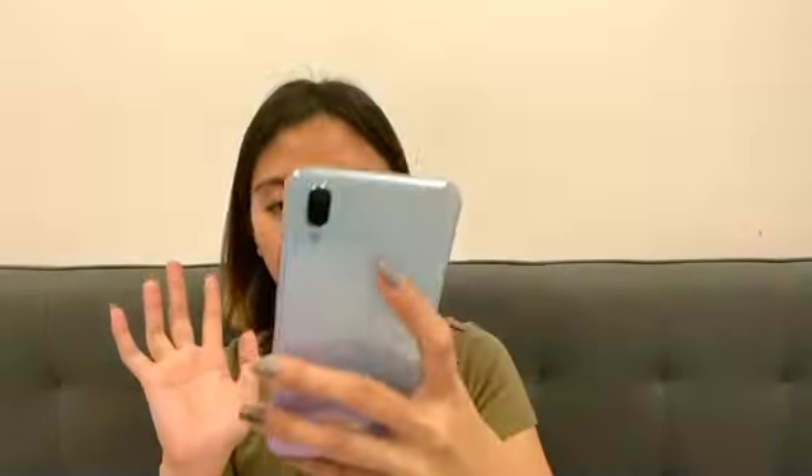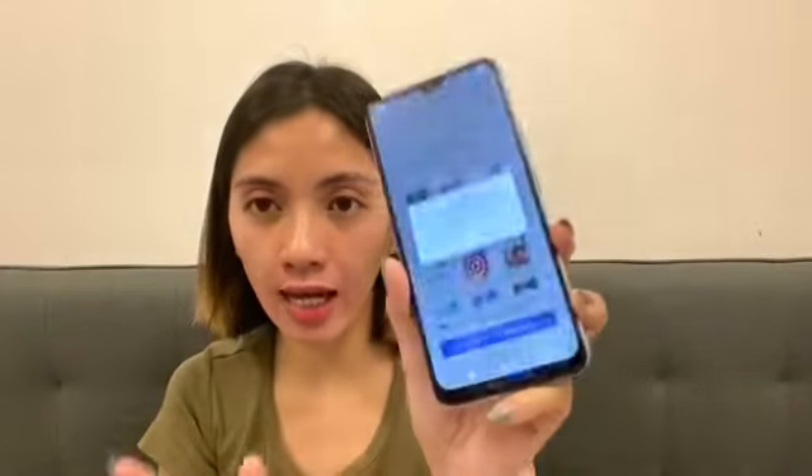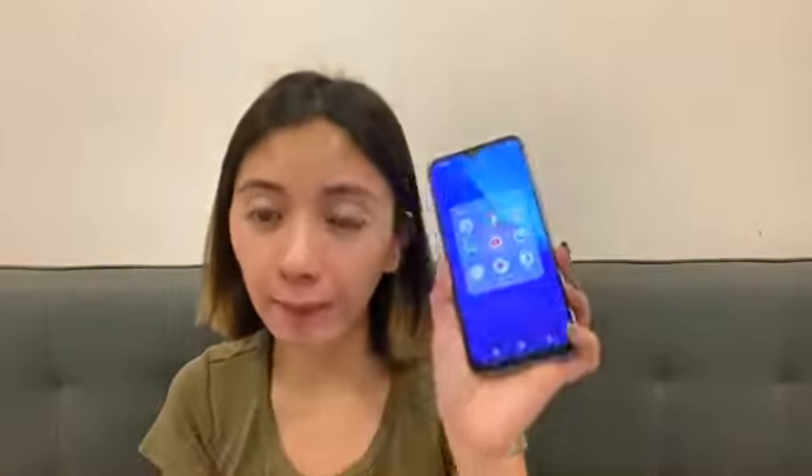I'm now setting up the Vivo Y11. Okay, the setup is done. You can allow permissions as preferred during setup. It already has Facebook pre-installed — the Vivo Y11 comes with Facebook, Facebook Messenger, and almost all the essential apps, plus the Play Store.